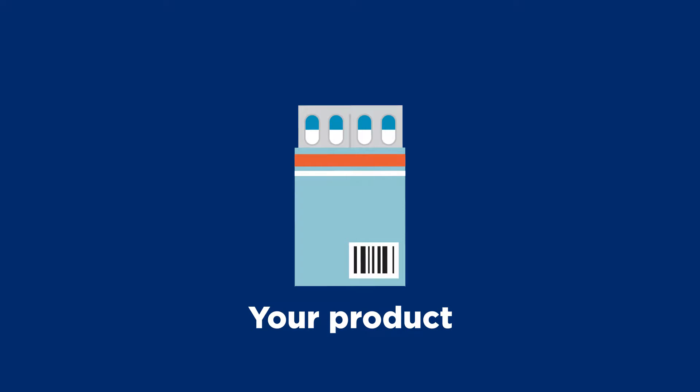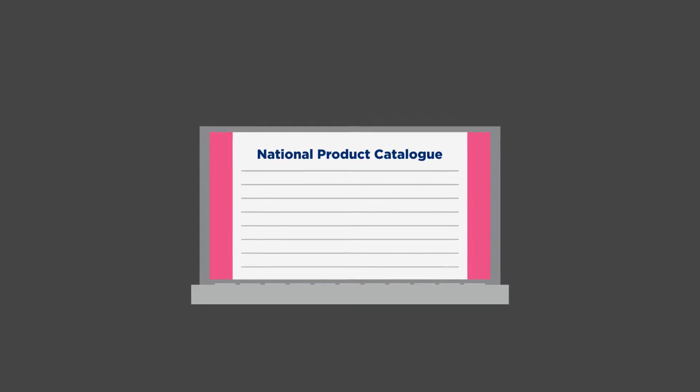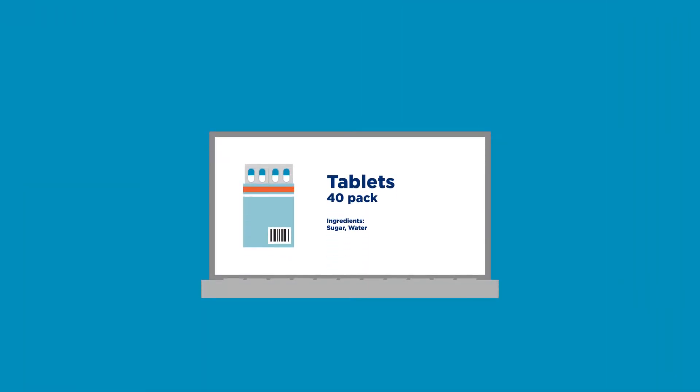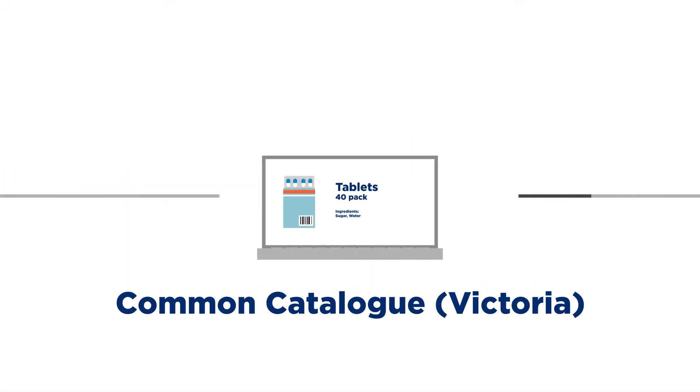As a supplier to Victorian Health Services, you are required to share your product data using GS1 Australia's National Product Catalogue. You will need to work with GS1 Australia to load your product information into the National Product Catalogue. This data is then automatically loaded and synchronised with the Common Catalogue managed by Health Purchasing Victoria.